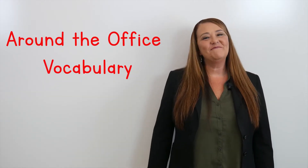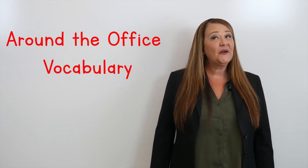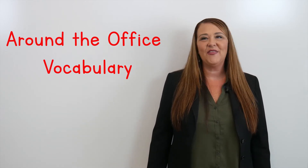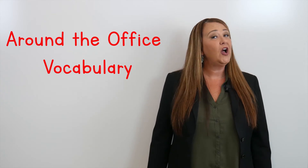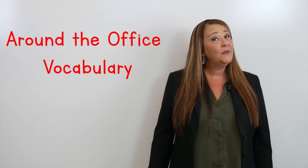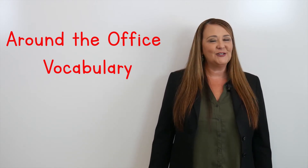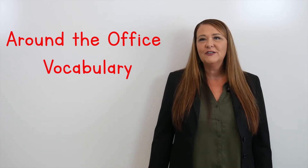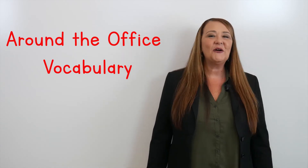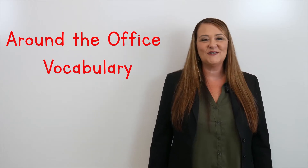Hi everybody! Welcome back to Kim's class. In this series, you're going to learn all about the different things that you might find around the office. Each lesson will cover 10 vocabulary words related to that. Now remember, the best way to learn new vocabulary is to practice your pronunciation, so please repeat each word after me. Let's go ahead and look at today's words: the things that you might find around the office.